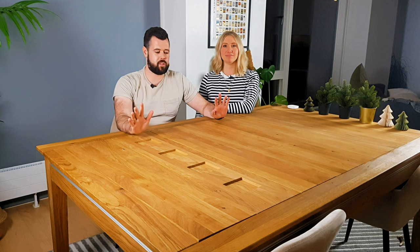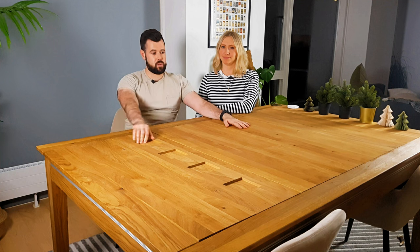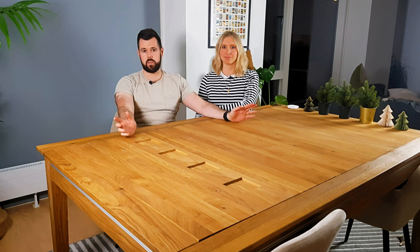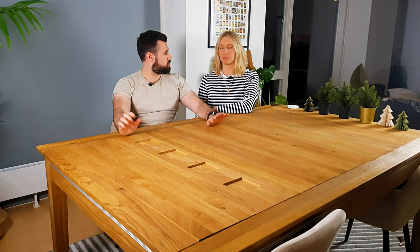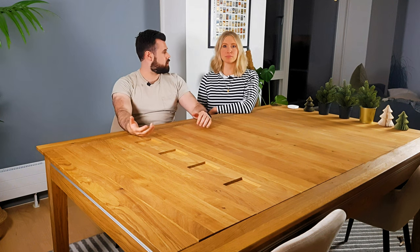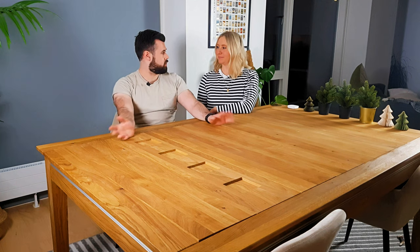One thing that's really important to note at the very start of this video is that we are doing this review, and in exchange we get 30% off the table. But it's also important to know that from our point of view, we were buying it anyway. The actual order of events was we contacted Geek & Son, then we got a price, we paid the deposit, and then they came back to us and said, in exchange for review we'd get 30% off. But we were going to buy this anyway, essentially, regardless.